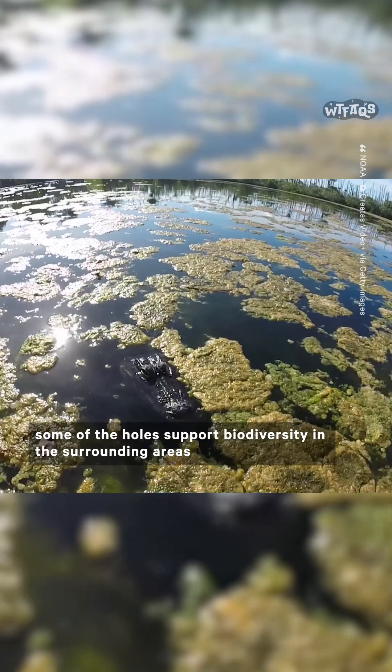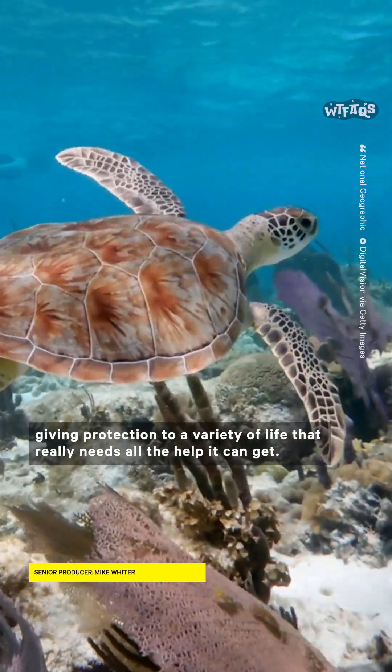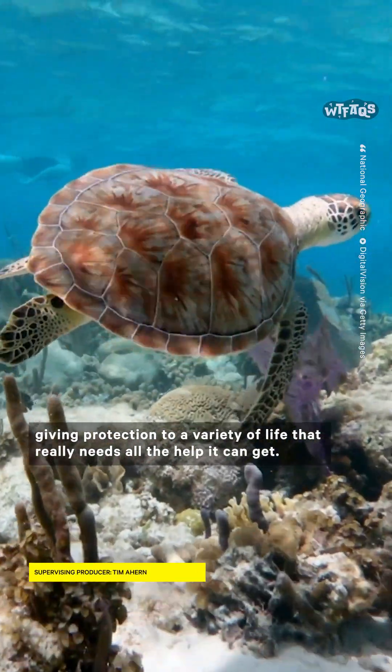Aside from all the stuff in their depths, some of the holes support biodiversity in the surrounding areas by giving off nutrients. Others have corals and marine life living in them, giving protection to a variety of life that really needs all the help it can get.